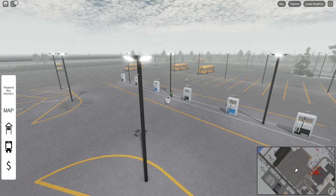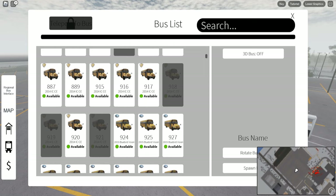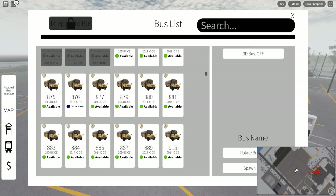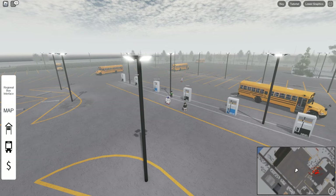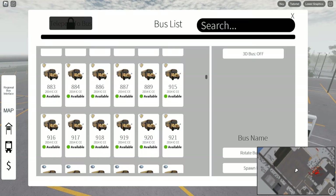I guess we'll drive the CE today since we drove the Vision last time. I'm aware that there are premium buses — I'm not looking to get into getting one, but if any of you do have one and you would like to showcase it on the channel, let me know. I would gladly drive it for you, or if you want to let me borrow it.